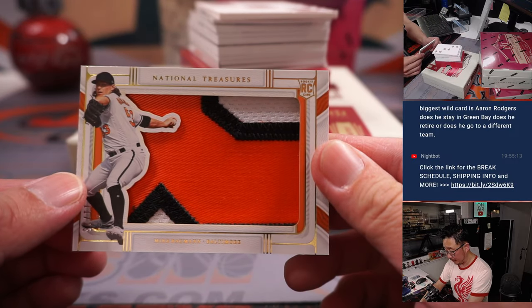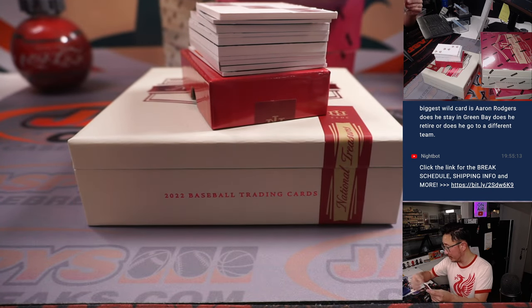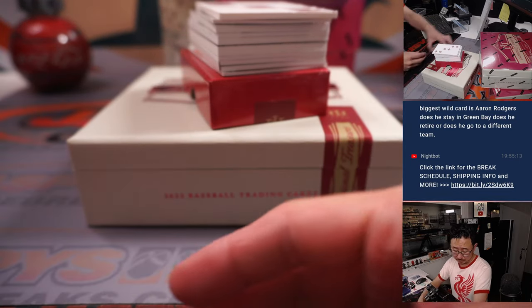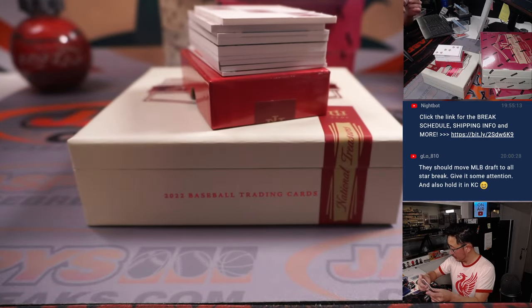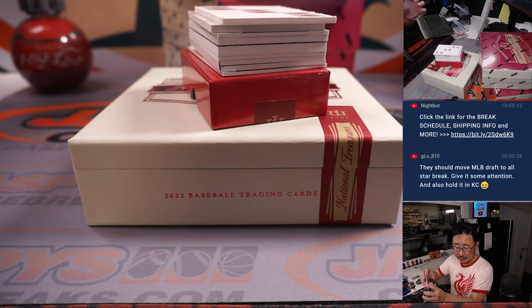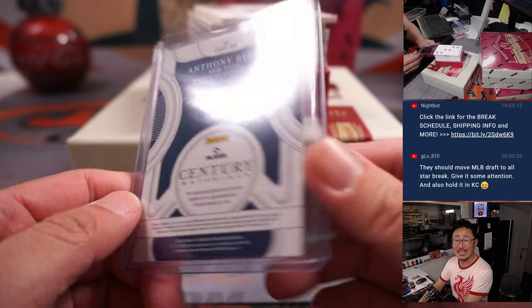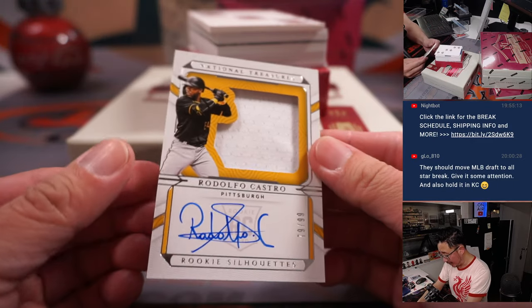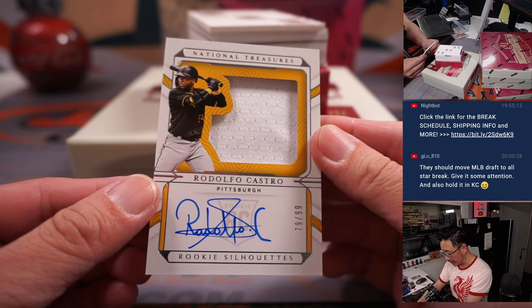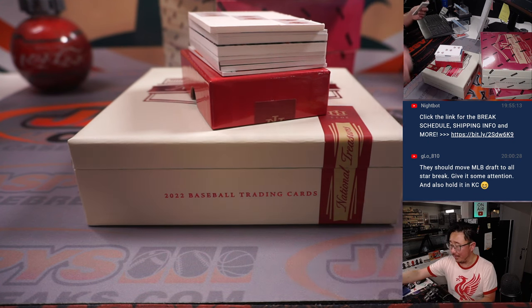We got a Mike Bowman for Baltimore — nice rookie jumbo relic. It's for Kevin and the Orioles, big old patch. Got Anthony Rizzo, 35 out of 49, piece of his lumber — that is for the Yankees, a number block team, so that goes to Yankees 5. We got Rodolfo Castro, rookie jersey and autograph, 79 out of 99 — good looking autograph, nice penmanship — going to Chris Butler and the Pirates.